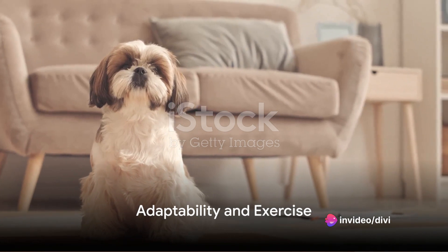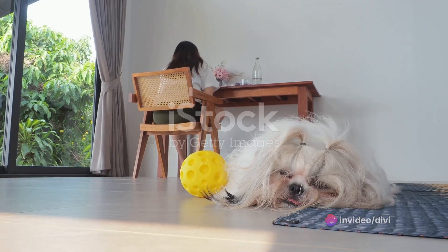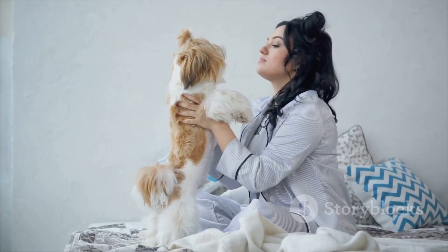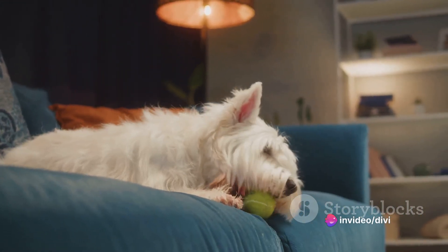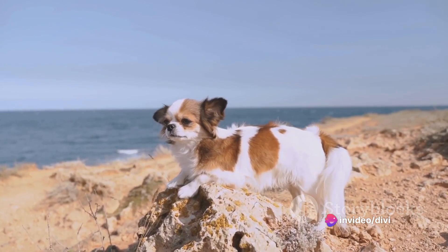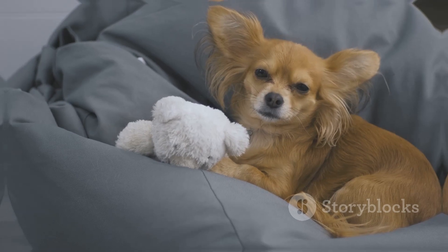Shih Tzus are known for their adaptability. They're just as comfortable in a city apartment as they are in a country home. These little dogs are happy to be wherever their human is, and are great companions for both single individuals and families. However, they do require moderate exercise — a daily walk and some playtime can do wonders for their physical and mental well-being.